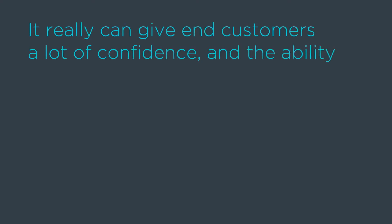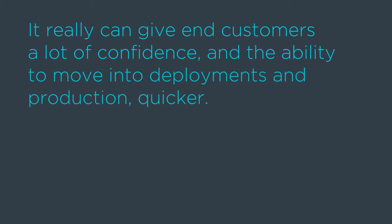Pulling together the right solution and doing some of that testing and validation, it really can give end customers a lot of confidence and the ability to move into deployments and production quicker, which to customers equals time to money, time to value for the IT services that they need to deploy for their business.